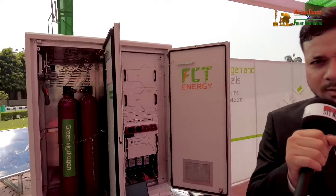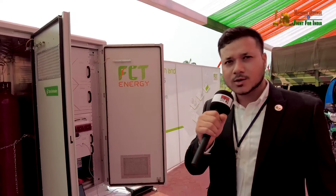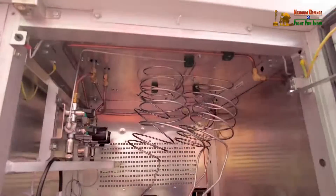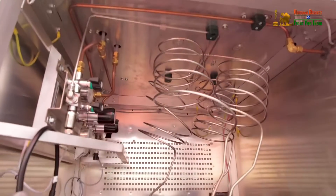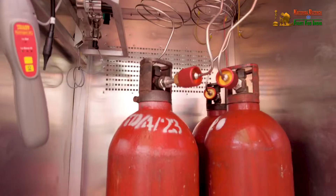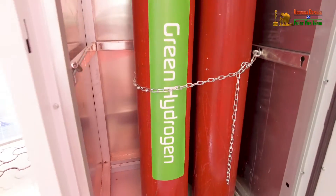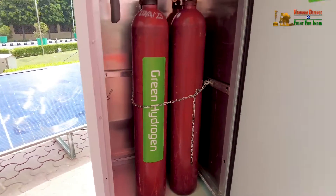Basically, a hydrogen fuel cell is an electrochemical device that generates electricity through chemical reaction. The fuel being used is gaseous hydrogen — hydrogen is utilized as a fuel and is converted through chemical reaction into electricity. The byproduct is completely safe; there are no harmful emissions at all.